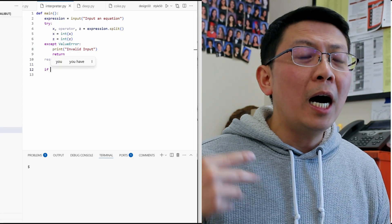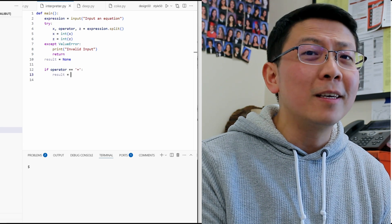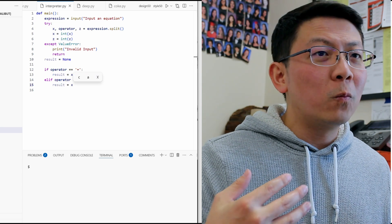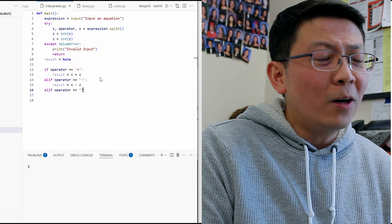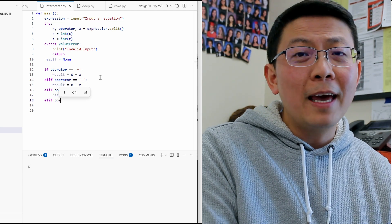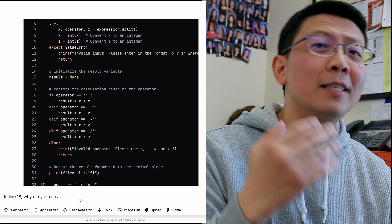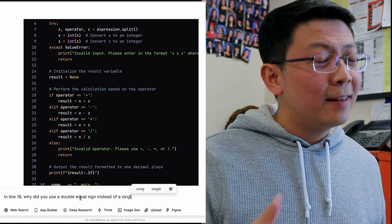It also helps your brain think in terms of coding. While you're typing, your brain is absorbing how things are formatted, why things are the way they are, and why the code is written out this way. And when you come across something you don't quite understand, you can ask blackbox.ai to explain it — like, 'in line 18, why did you use a double equal sign instead of just an equal sign?' You type that in, and it gives you the reason why.